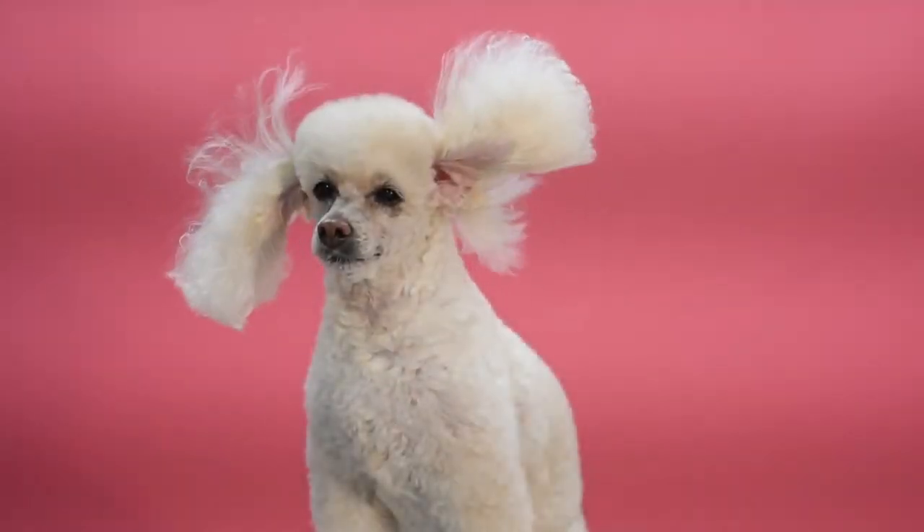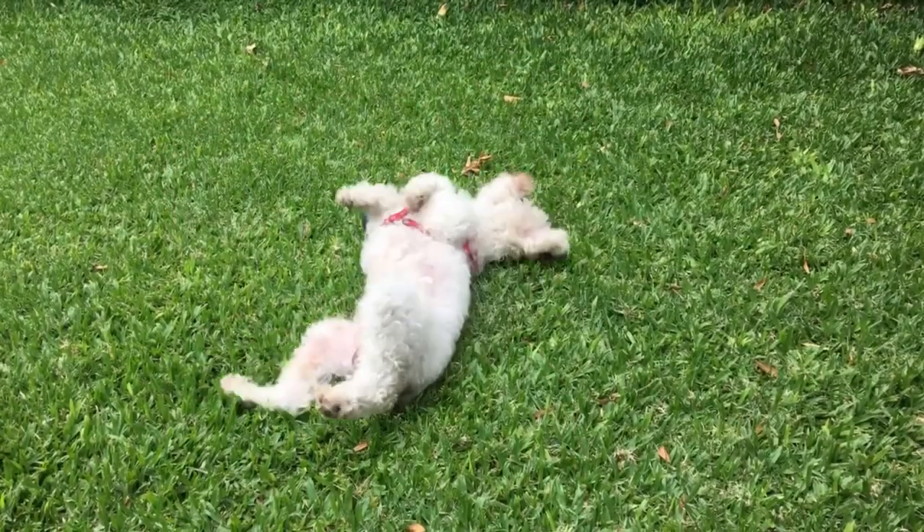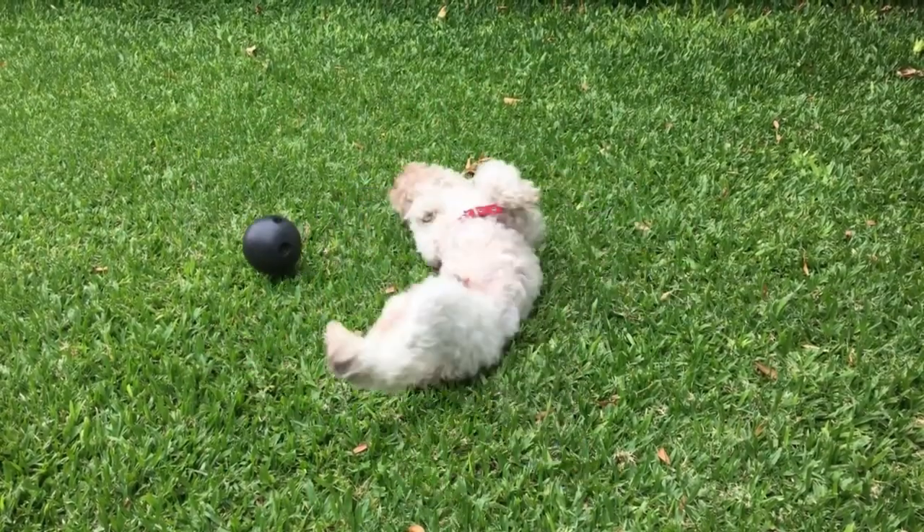Poodles are among the most well-known breeds in the world. While these dogs are notorious for their appearance, intelligence, and athleticism, they have other talents.